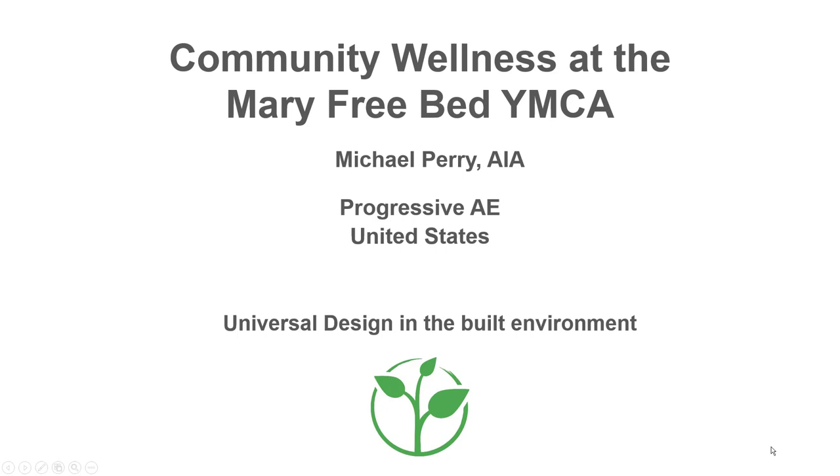Title Page. Community Wellness at the Mary Free Bed, presented by Michael Berry of Progressive AE in the United States.